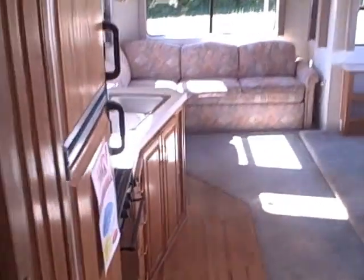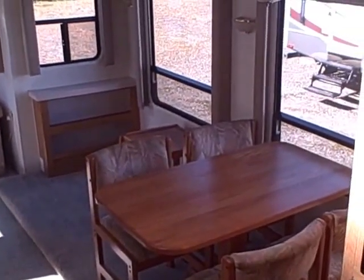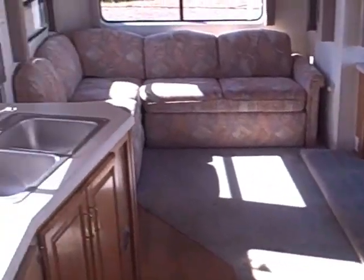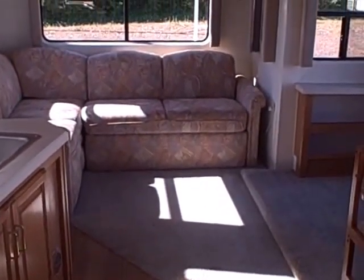Talk about the most bang for the buck — 1996 Appletree 34RL right here at Gibbs RV in Coos Bay, 541-888-3424. Remember, we take trades and we can even help with delivery allowances if you live out of the area. So give us a call — Gibbs RV, Coos Bay.